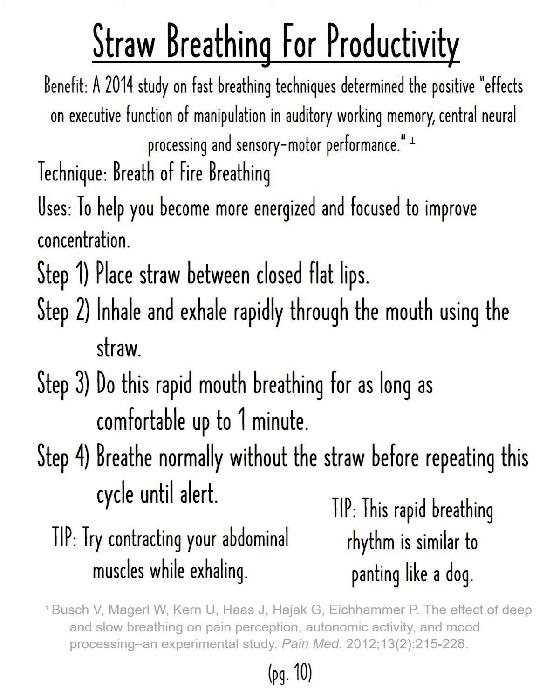Step four: breathe normally without the straw before repeating this cycle until alert. Tip: try contracting your abdominal muscles while exhaling. Tip: this rapid breathing rhythm is similar to panting like a dog.